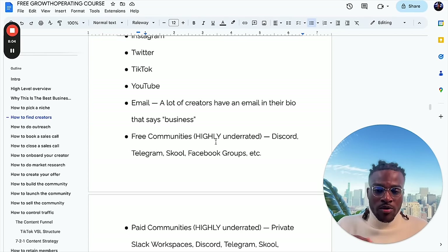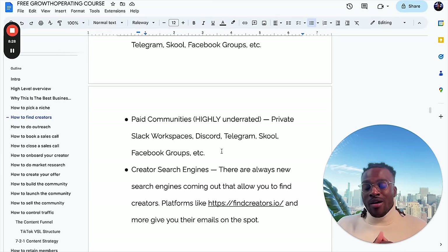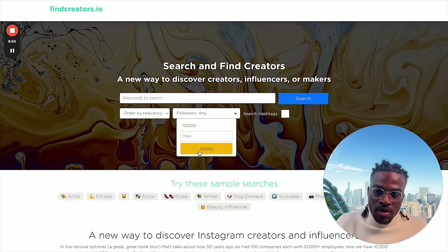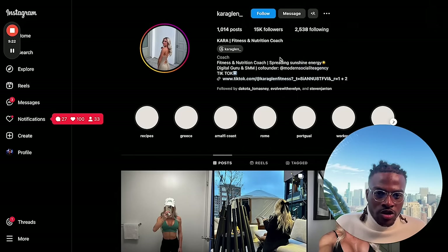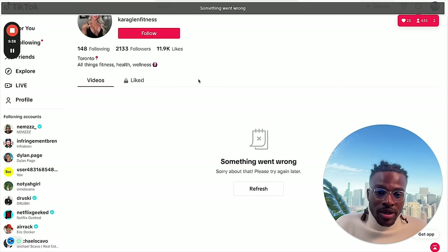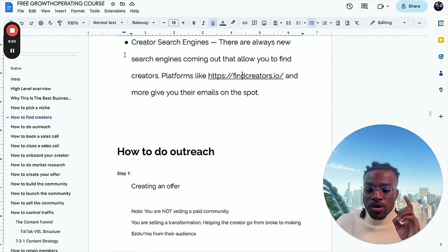There might be Discord groups specifically for creators or creators in whatever niche you're targeting. Facebook groups, Discord, School — I have a massive School community with about 30,000 people, and there are creators in there looking for operators all the time. Paid communities are also super underrated for finding high-quality leads. There's a cool creator search engine called findcreators.io where you can filter by minimum 10,000 followers and search for a niche like fitness, and it gives you tons of creators. There are 200 million creators out there, so finding one shouldn't be hard.